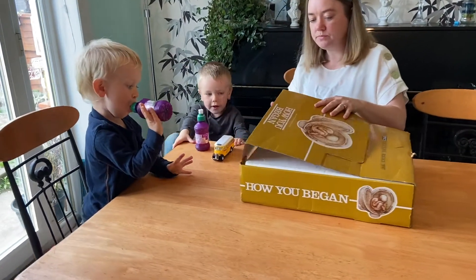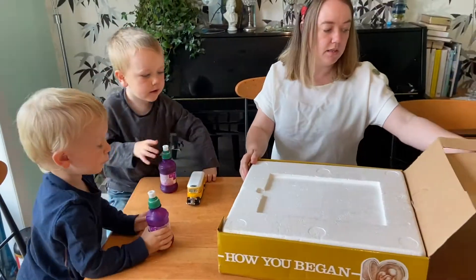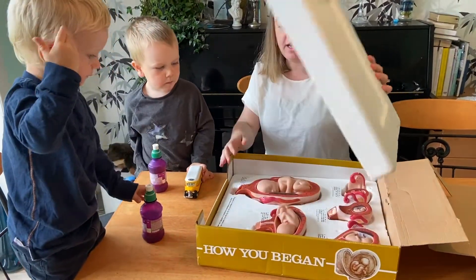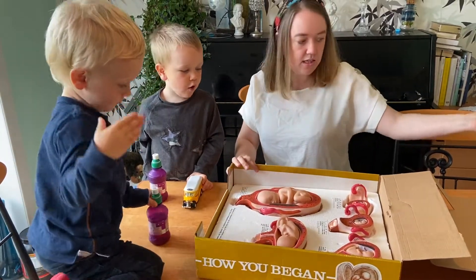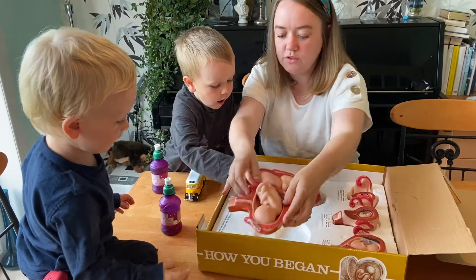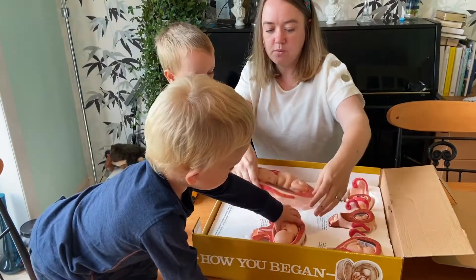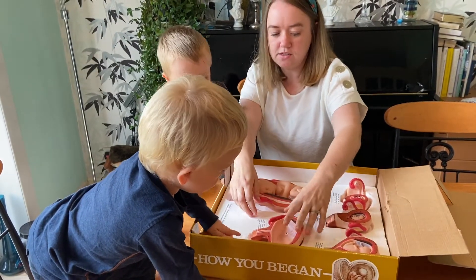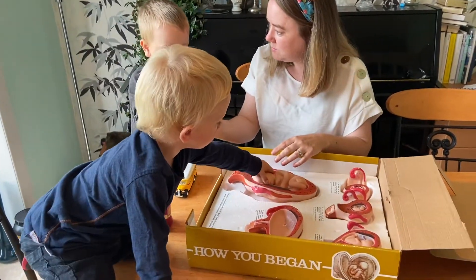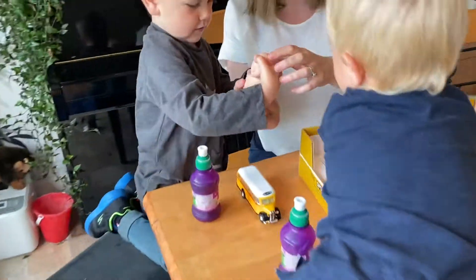So we'll have a look at them. You can tell me if you know what's going on here. Look at these. We'll show you the smallest one first. So what do you see? See this baby? This is what the baby looks like in its mummy's tummy.